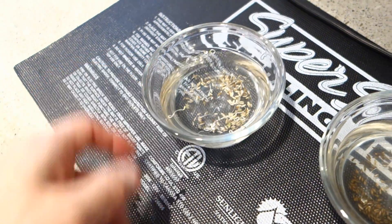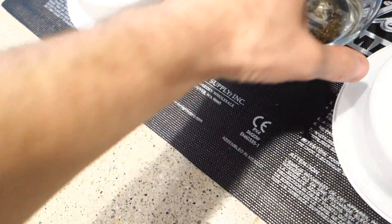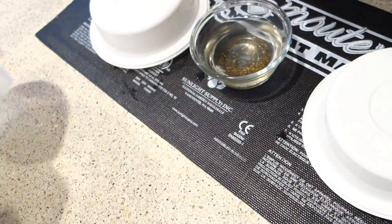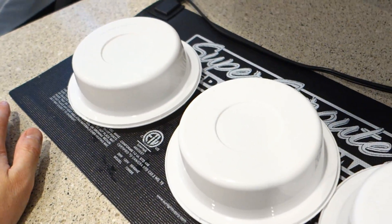Earlier today I went to Lowe's — if you have a Lowe's near you, it's like a construction convenience store type of situation. I got a bunch of romaine lettuce, tomatoes, all sorts of things. I got so many things.